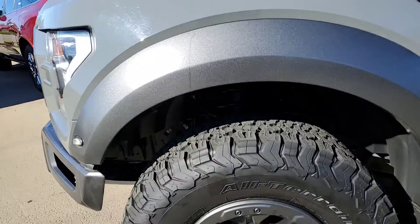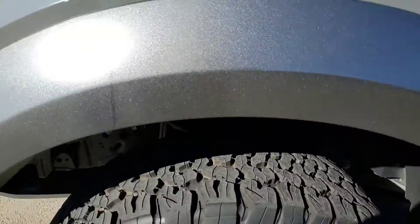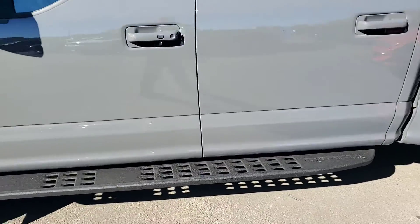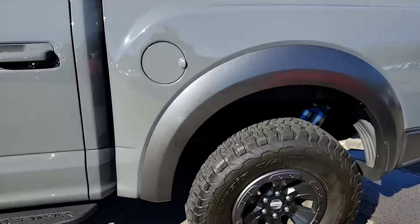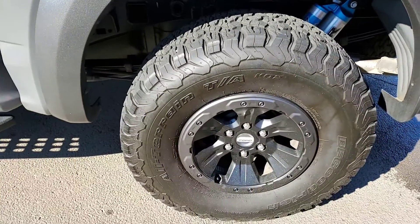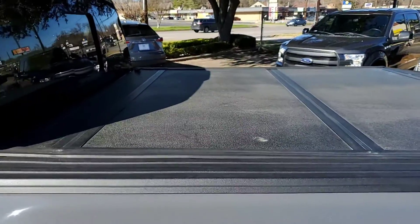That's the factory BFG all-terrains, 35s, with lots of tread so you won't need to buy tires for a long time. It does come with the side steps down there. There's your Fox shocks. Left rear wheel is in good shape and it does have a bed cover.